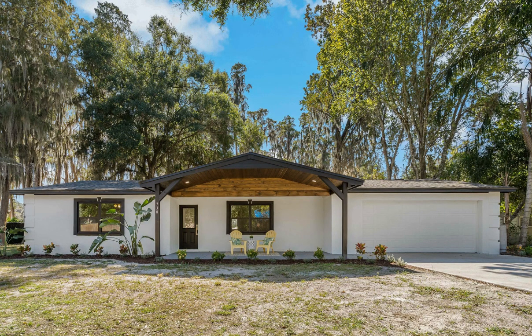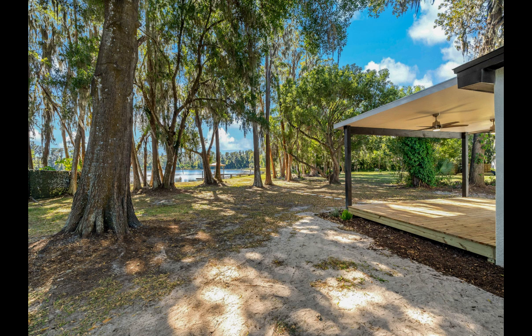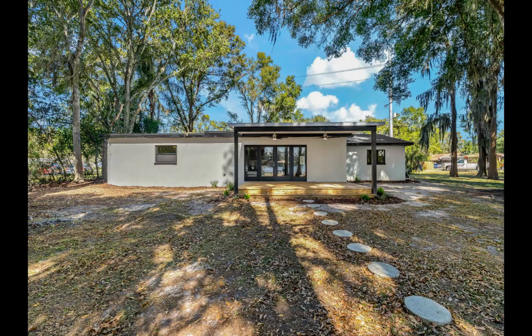This charming Lutz lakefront beauty boasts frontage of 81 feet on South Crystal Lake. Rear southern exposure offers picturesque sunrises and sunsets. Contemporary curb appeal welcomes you to the new front porch with beautifully stained knotty pine right up to the stylish front door.